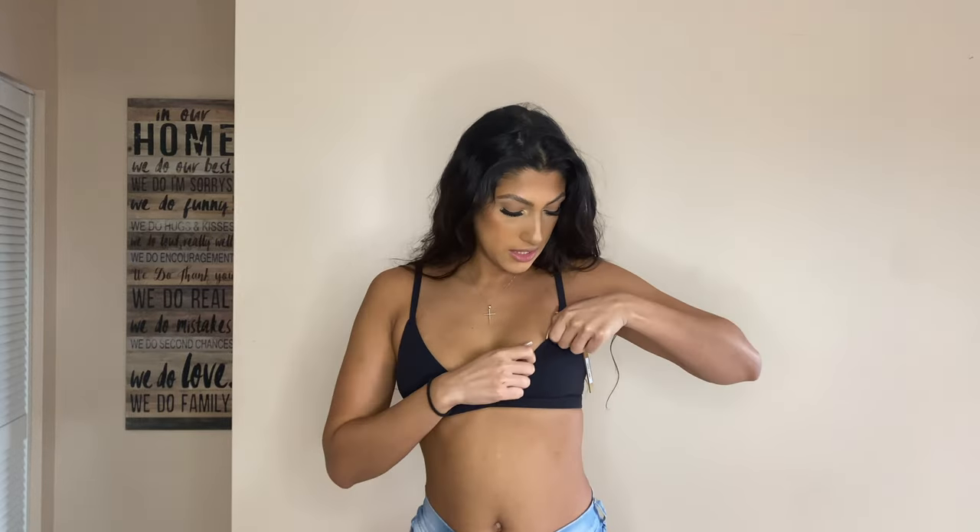I also got this same bra in black. It fits amazingly and you can tell there's double lining — it's not just one layer. The material is super stretchy and feels so good. So this is the same bra as the brown one, just in black.